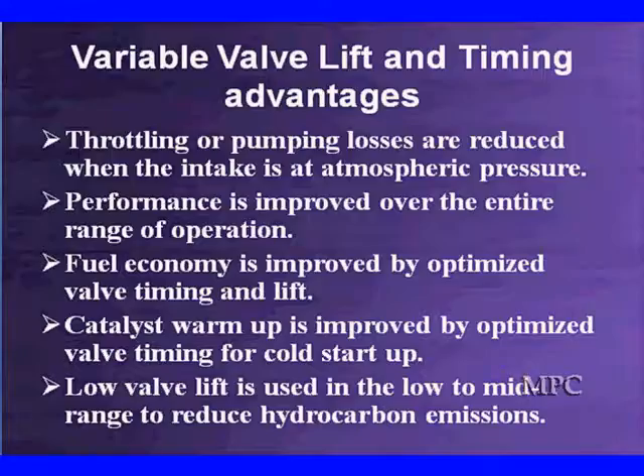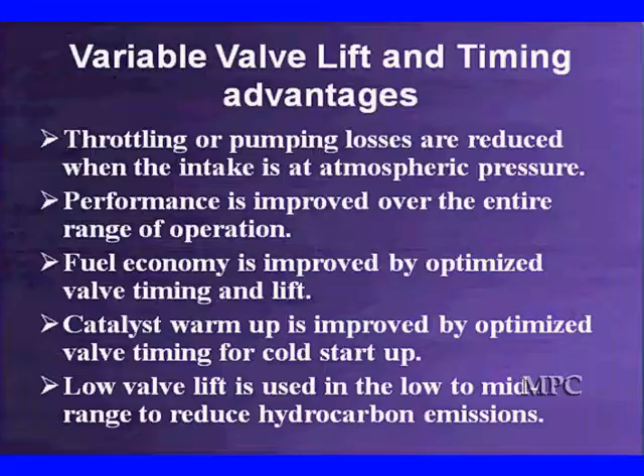Here are some of the advantages. Throttling or pumping losses are reduced when the intake is at atmospheric pressure. We get improved performance over the entire operating range because we have reduced losses on the intake. We have better fuel economy by optimizing the valve lift and timing, particularly in the mid-range and low-range, limiting the valve lift until we get to the high-performance side. The catalyst warm-up is improved by optimizing valve timing for cold start-up to get high-temperature gases into that catalyst earlier. The low valve lift function in the low- to mid-range also reduces hydrocarbon emissions.